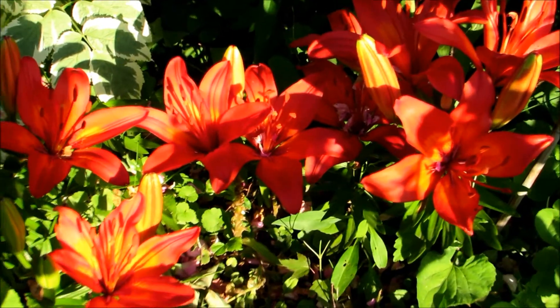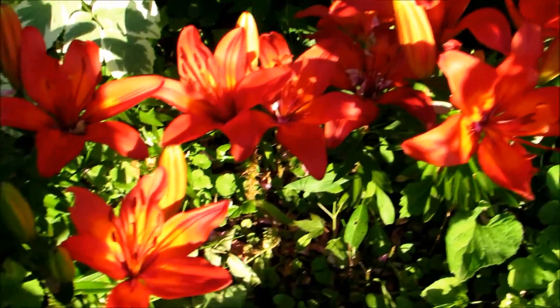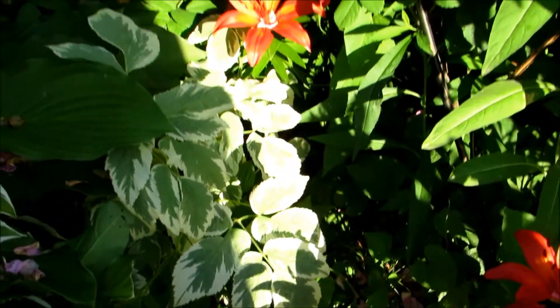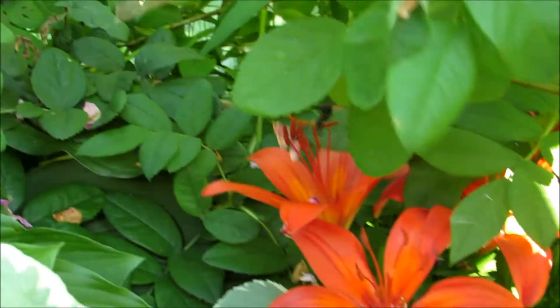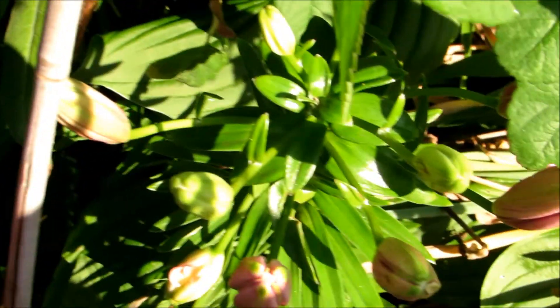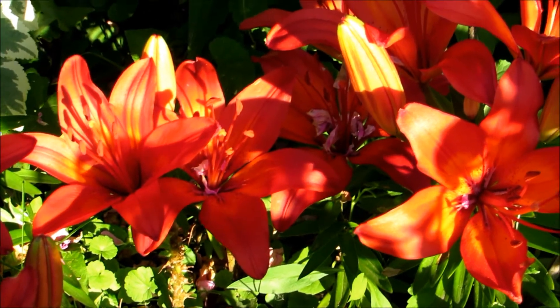Look at how beautiful these are. My red lilies are opening — well, most of them have opened. And then I have some up in there. These roses are well out of hand, and I have to move them because I can't see all these lilies. And those are going to be pink ones. Look how beautiful these red ones are.